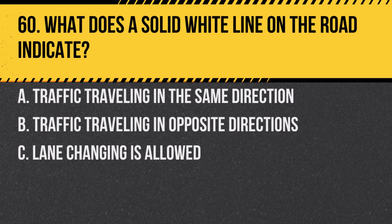Question 60. What does a solid white line on the road indicate? a. Traffic traveling in the same direction. b. Traffic traveling in opposite directions. c. Lane changing is allowed. Answer: a. Traffic traveling in the same direction. A solid white line typically indicates lanes traveling in the same direction and discourages lane changes.